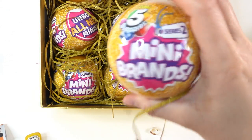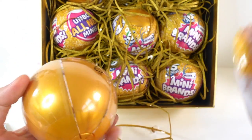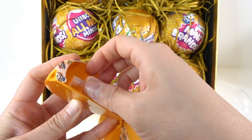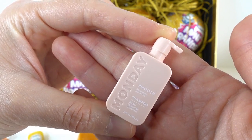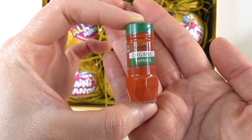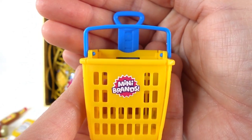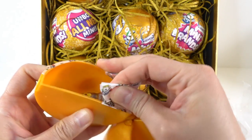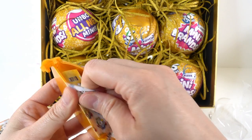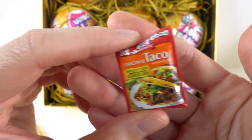Okay, are you ready? Let's open our second one. Here is a bottle of shampoo - it says Monday on it. Here's a jar of organic paprika. Here's the shopping basket. We got a jar of country thyme lemonade and some taco seasoning.